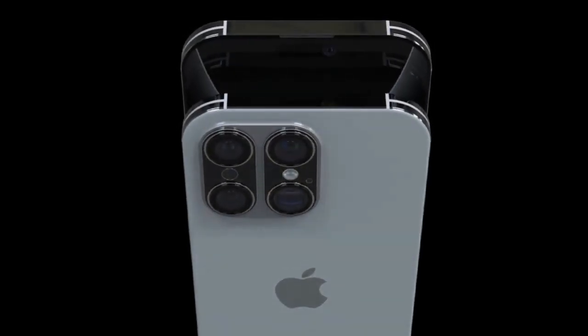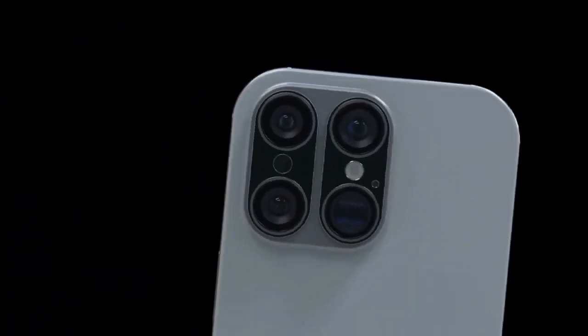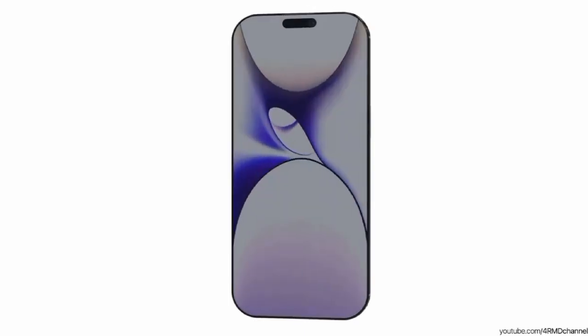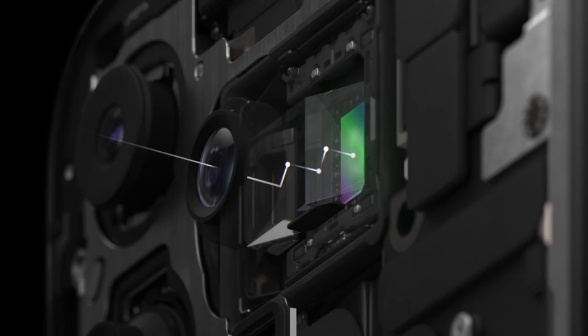Buckle up because we're diving into the world of innovative camera tech. According to the renowned Apple analyst Mingchi Kuo, both the iPhone 16 Pro and Pro Max are expected to feature the coveted tetraprism zoom lens.